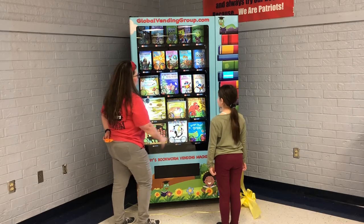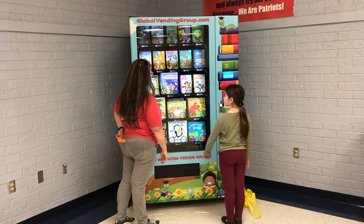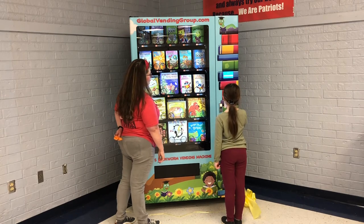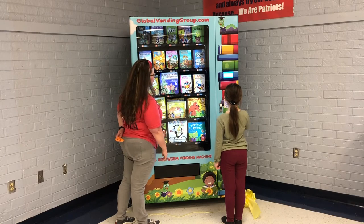You're going to put in the number of the book you want. You do need to put in the first number, the zero. Zero, two, five. And enter.